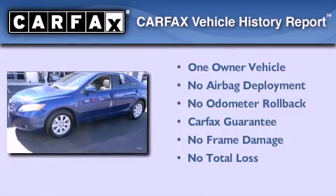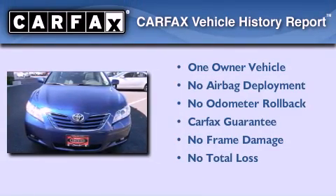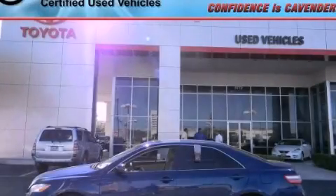This sedan has had only one owner, and it qualifies for the Carfax buyback guarantee. Call now to find out how you can own this breathtaking vehicle.